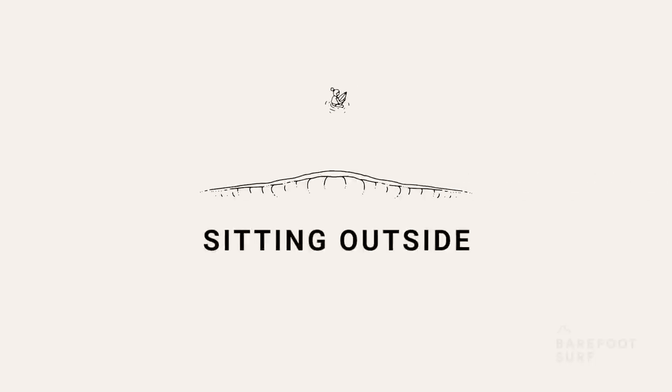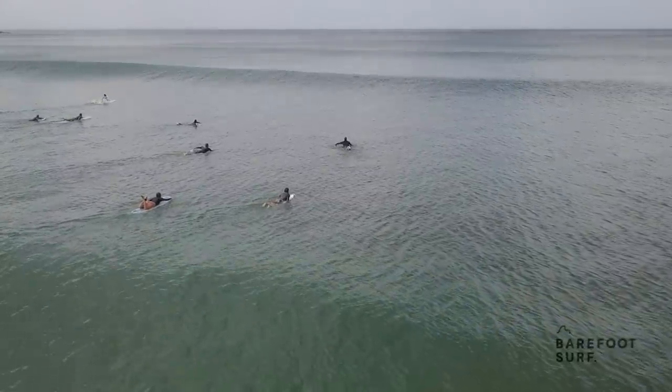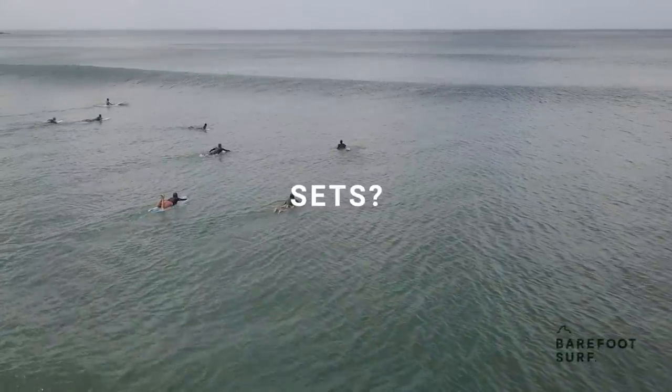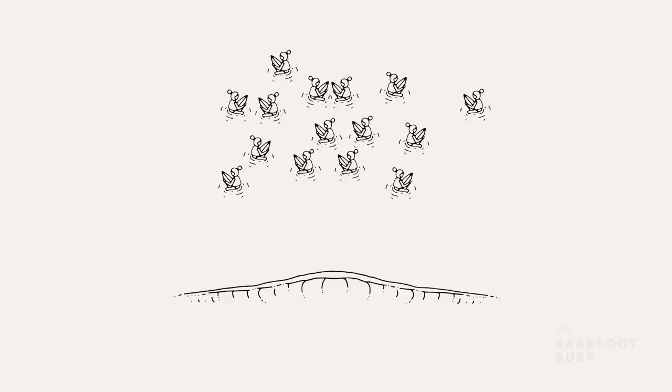Sitting outside means sitting further out than the average waves are breaking in order to be in a better position to catch the larger set waves which break further out. Some important questions to ask yourself are: how frequent are the sets and how busy is it on the outside? If for example there's only one two-wave set every 15 minutes and there are already 15 surfers waiting outside, it might not be the most attractive option.